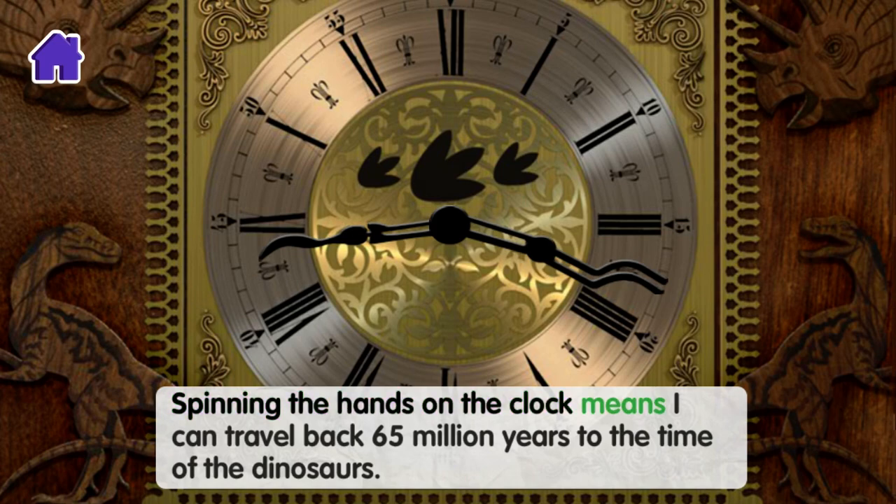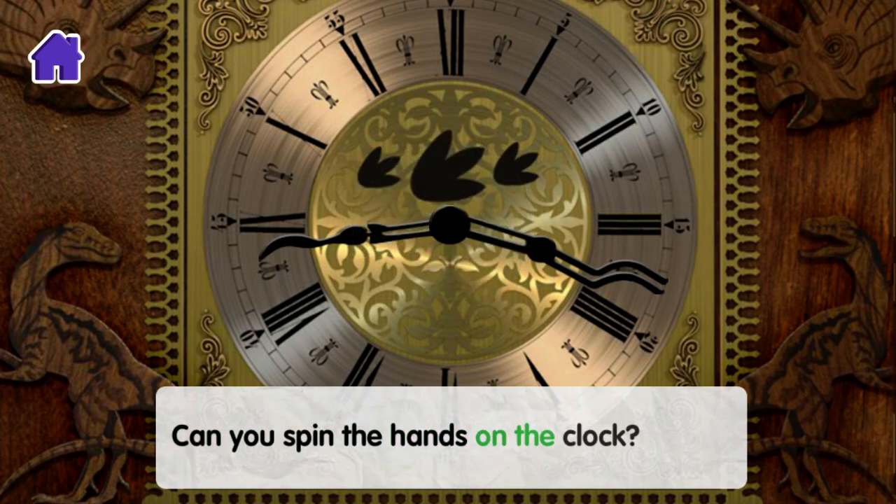Spinning the hands on the clock means I can travel back 65 million years to the time of the dinosaurs. Can you spin the hands on the clock?